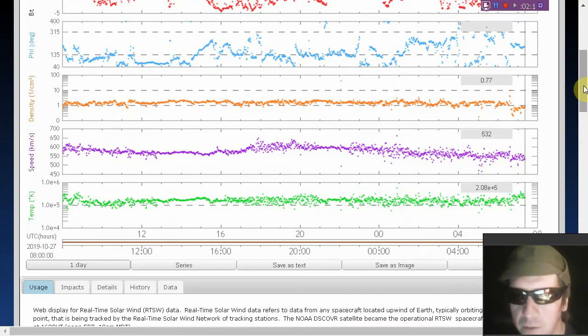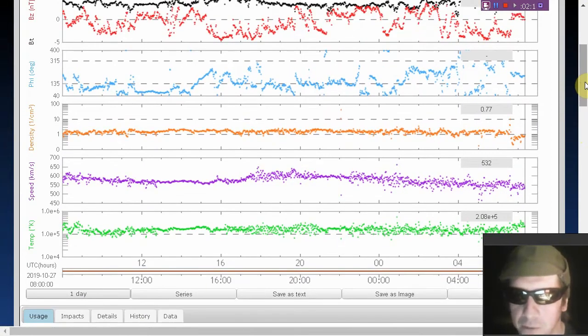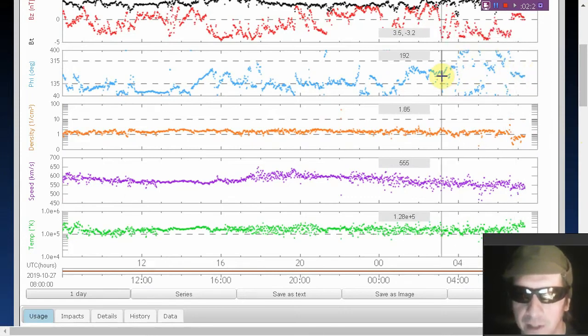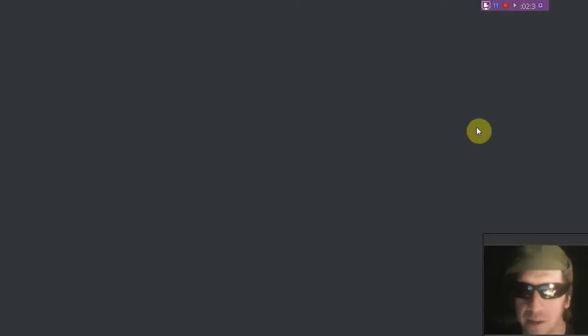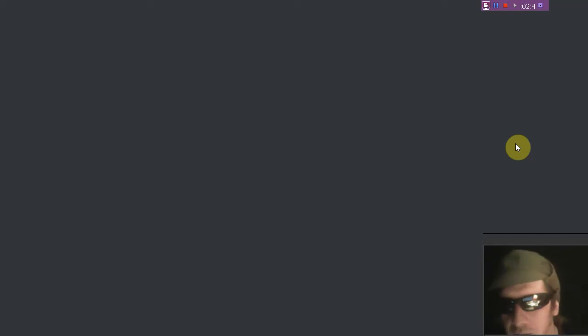Solar wind speed is ramping down from yesterday — around 600 to 532 kilometers per second. We do see a shifting phi angle throughout the day today, on October 28th. Possibly a coronal hole connection right here, something to keep an eye on. And there's the data from ACE looking corroborative — could be a coronal hole connection signal right there.